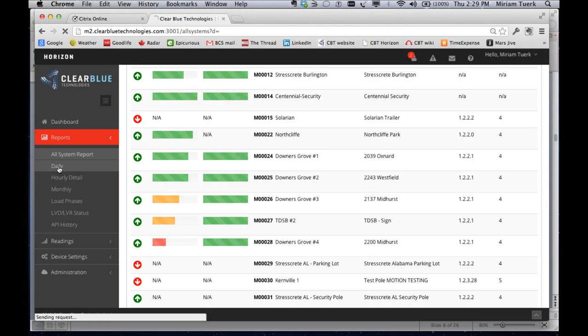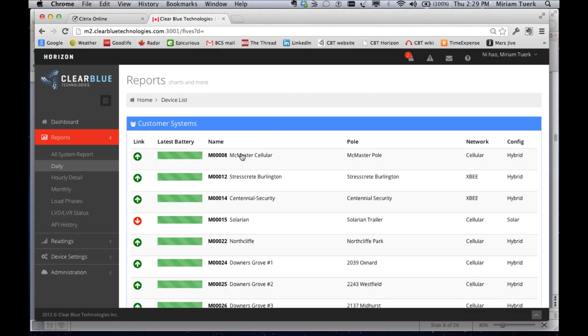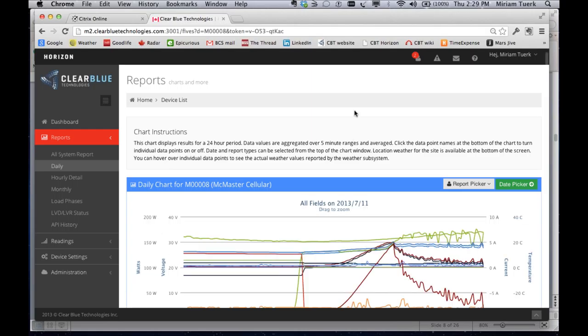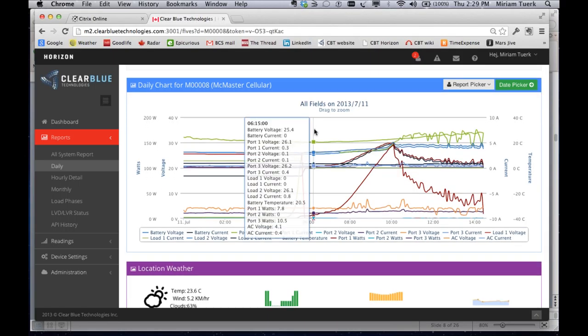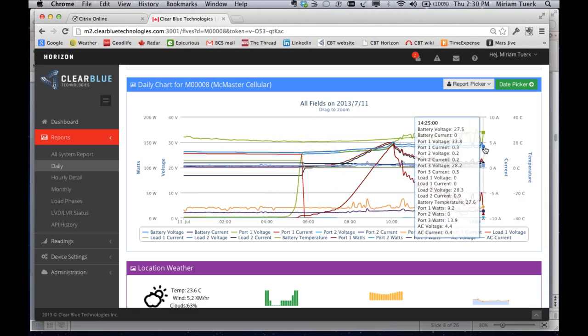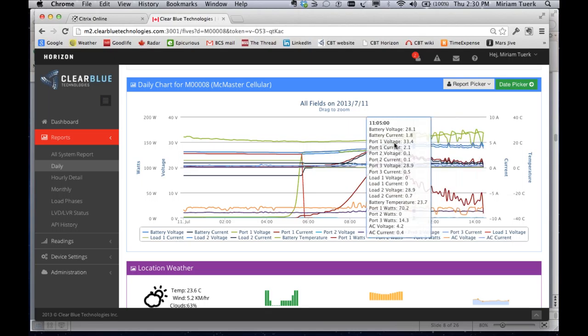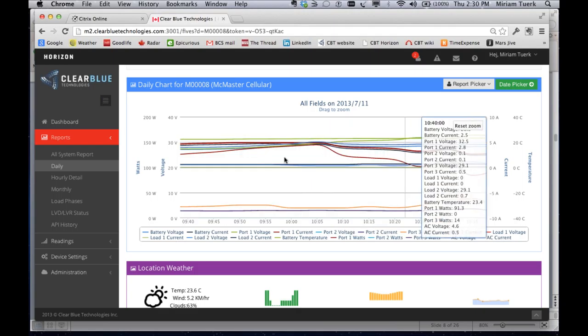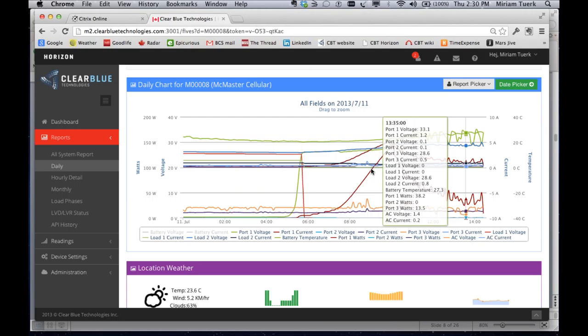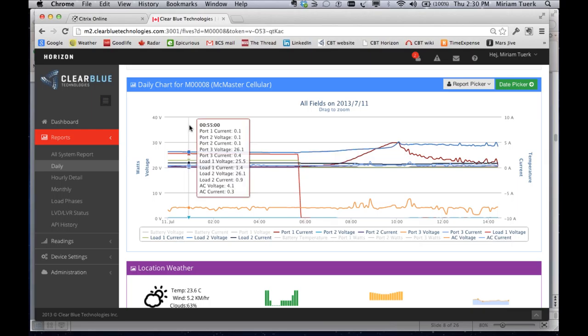When you want to do maintenance or understand how a system is performing in detail, you can look at detailed information. This is the performance for today at McMaster — we take many different measurements in real time, with the last measurement at 2:25 Eastern. We take battery measurements, solar and wind measurements, and load measurements, and we track this over time so we can see how things are performing. If there's a problem in a certain area, you can zoom in to take a look at it, or customize your report to show only the information that matters. That's important when you're doing maintenance.